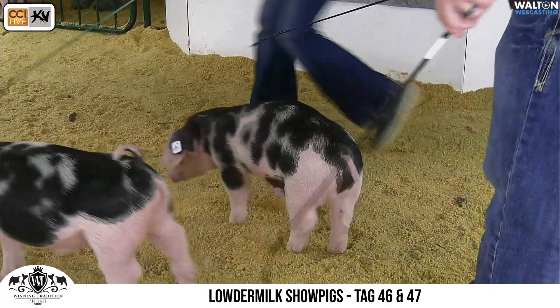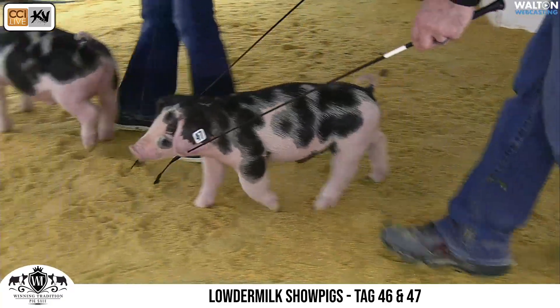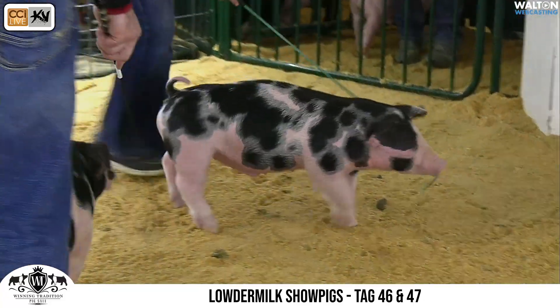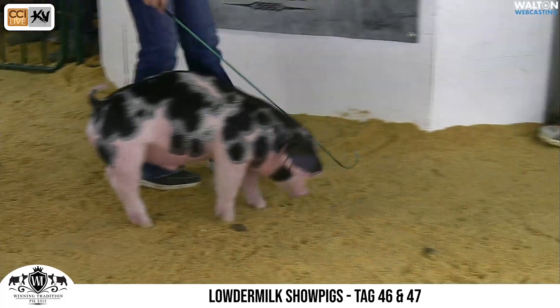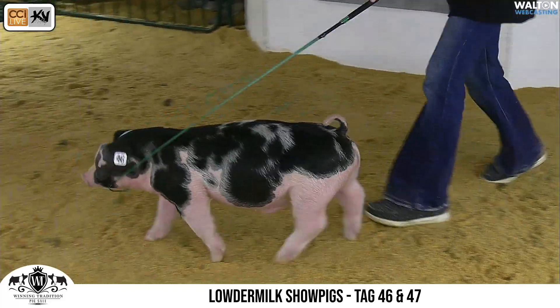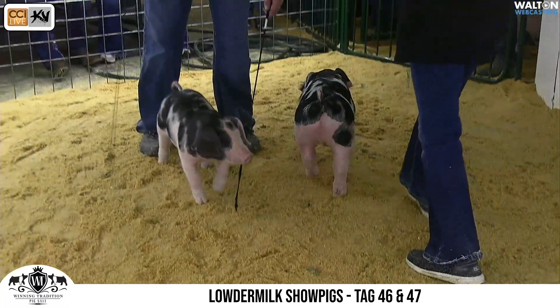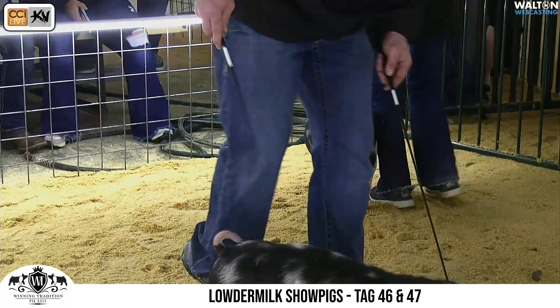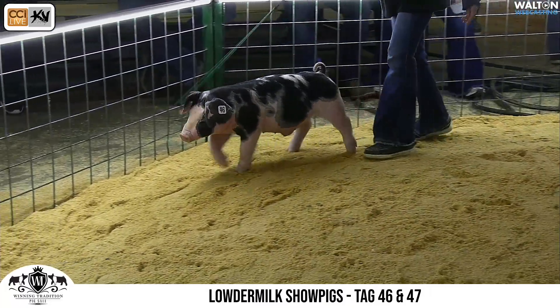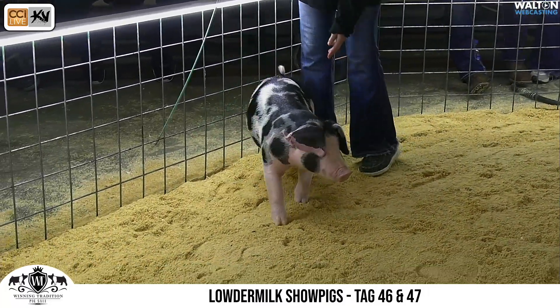Amanda Jr's barrow has a little more extension — great looking, great balance, kind of a hog that looks like one you can feed into the heavier weights, and I think that'll work to his advantage. He's got the same feature, the same kind of look, just in a little bigger package. An awesome pair of spotted barrows that have a lot of feedability in them. Tag 46 on the far side, Tag 47 is the little one right here.